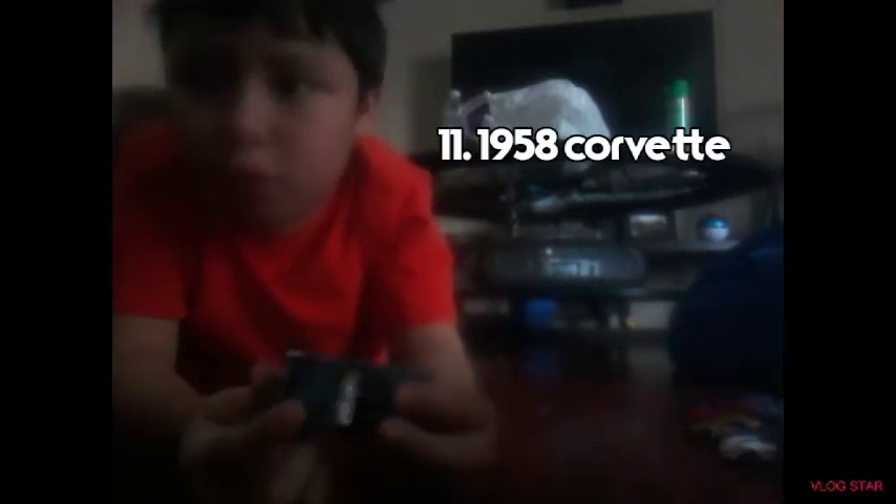Hey guys, welcome back to my channel! Today I'm back with a brand new video. I'm going to be showing you the top 11 best cars that I have. Okay guys, so number 11: the 1958 Corvette.